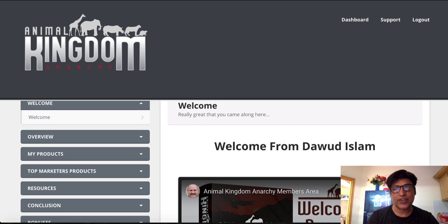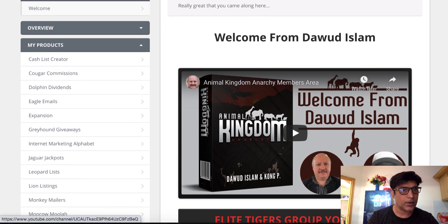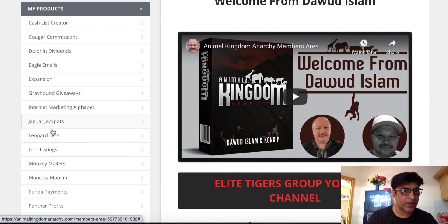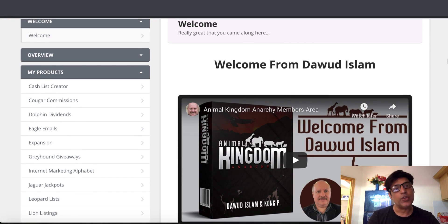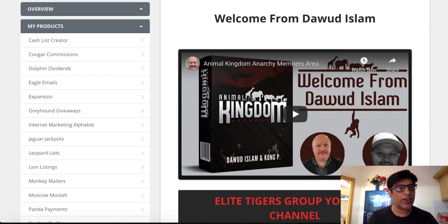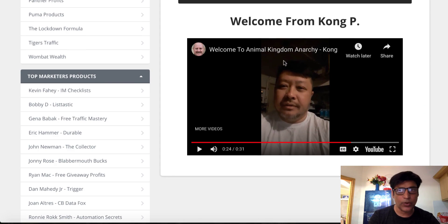Now let's go back to Animal Kingdom Anarchy and show you what's inside the members area. First, there's a welcome video from Islam, the vendor. Then you can see the products — 1, 2, 3, all the way up to 18 products. Whether you're just starting out or in the middle of your internet marketing journey, these products cover topics like building a list, creating a product, dominating affiliate promotions, sending emails, and coming up with product ideas.